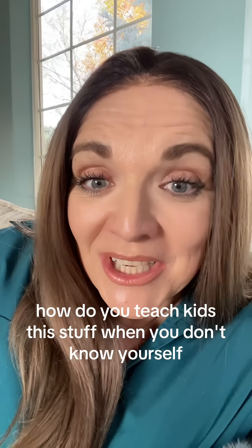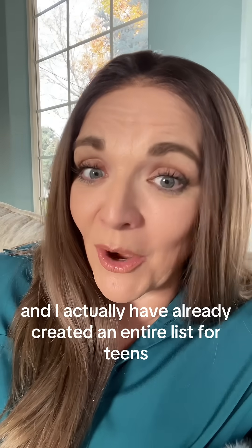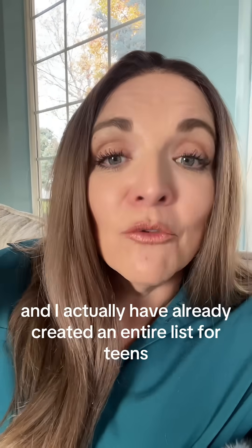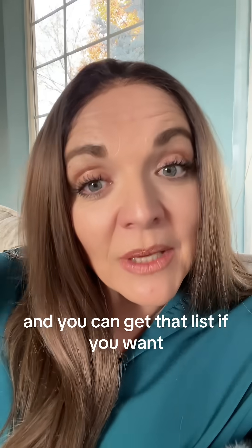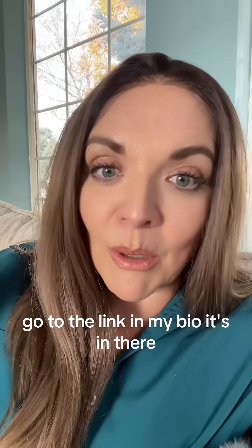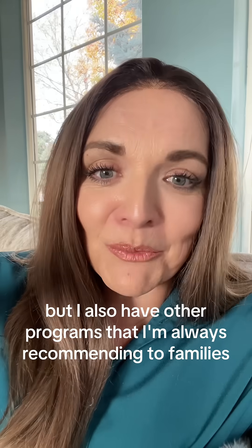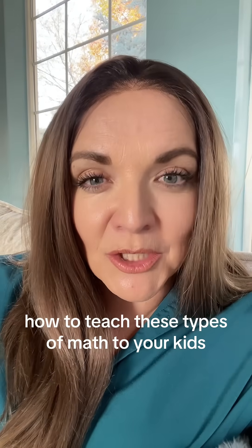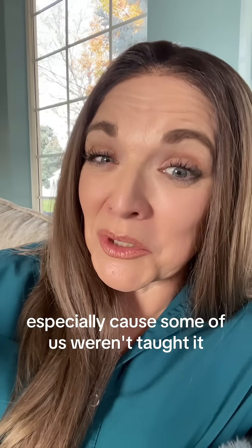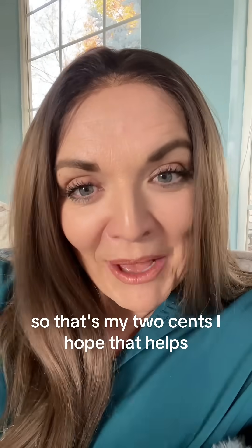How do you teach kids this stuff when you don't know it yourself? There's a ton of books out there, and I've already created an entire list for teens that they can start reading, both for parents and teens. You can get that list — just go to the link in my bio and download it. I also have other programs I'm always recommending to families on how to teach these types of math to your kids, especially because some of us weren't taught it and I've had to learn it myself.